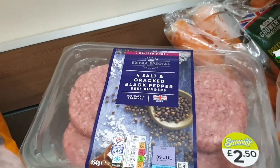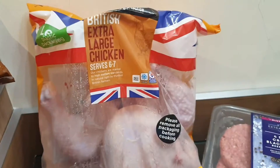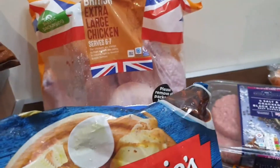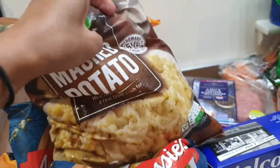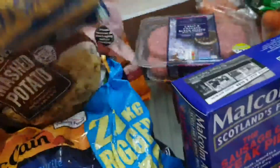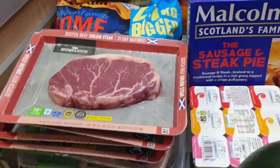We have black pepper beef burgers, McCain chips, extra large chicken, and Aunt Bessie's mashed potato — there are two of those. Along with Asda mashed potatoes — I basically mix the Asda brand and the Aunt Bessie's together and they taste really good.